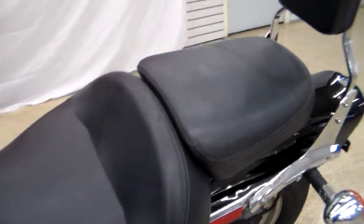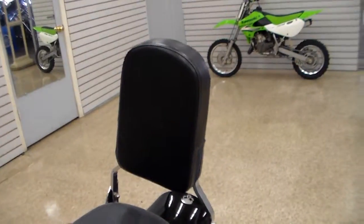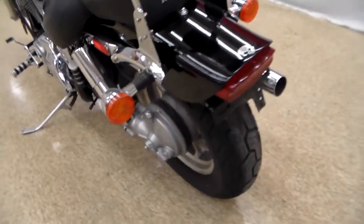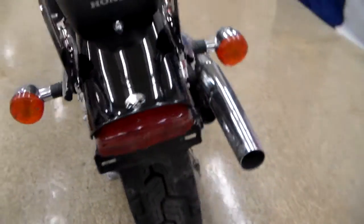The seat is a big comfy seat. It's got the nice backrest. It is shaft drive, so no chains, no belts, no worries, no problems.